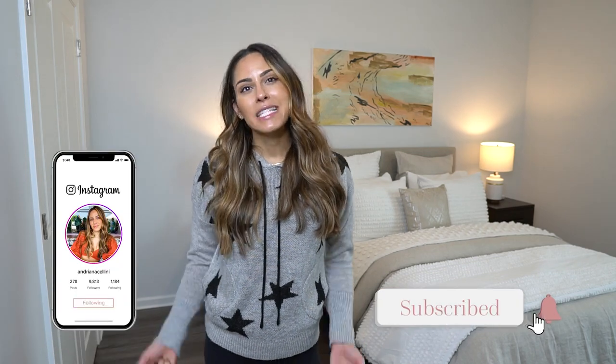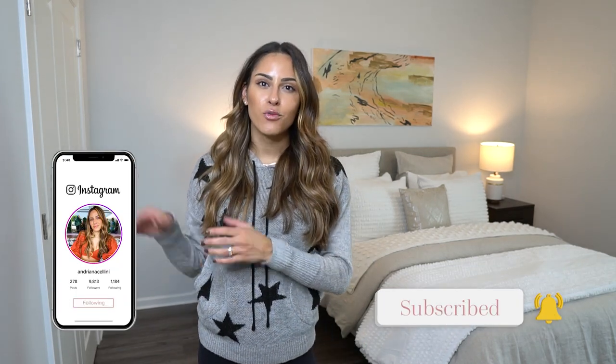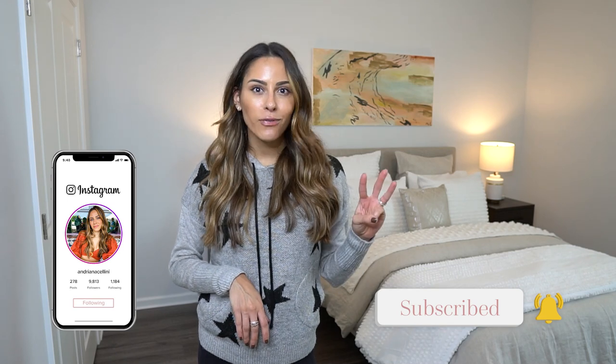Hey everyone and welcome back to my channel. Today we're going to go back into the fashion route and discuss three fall must-have items that you need in your closet. As you know, I love fashion and clothes, but honestly my favorite season for clothes, accessories, and shoes is the fall. Although my birthday's in the summer, I prefer the clothes for fall and winter, so I figured this would be a good opportunity to discuss three of my favorite items that I think everyone should include in their closet. Let's get into the video.